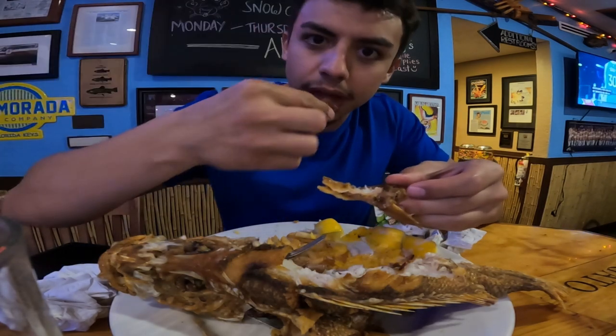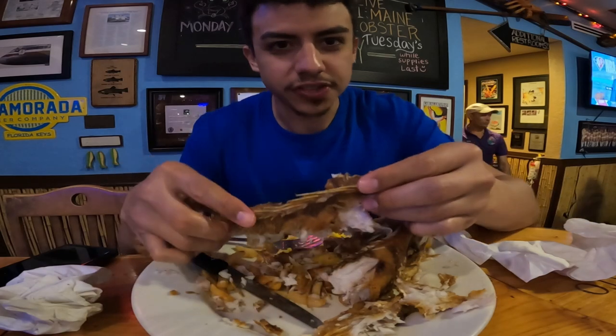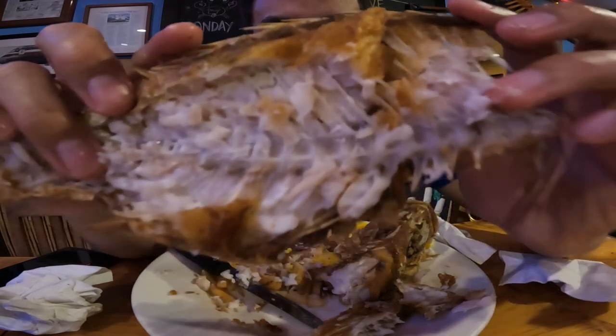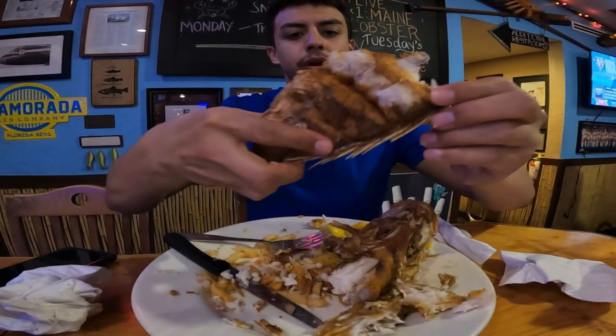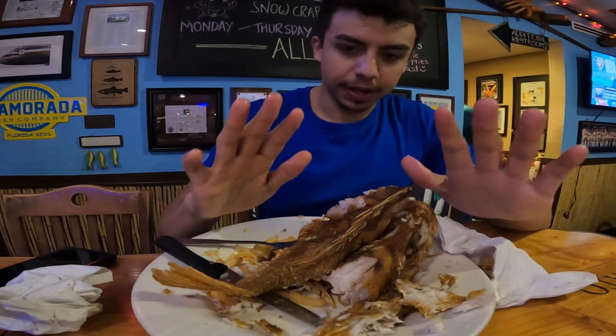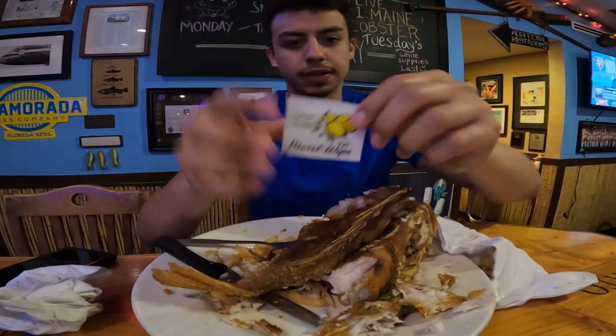It still has some meat in it. It seems like every bite I take has bones in it — look at all these bones in the center. It seems like eating it with your hands is the easiest way, but it's very messy. They give you these moist wipes to help with that.